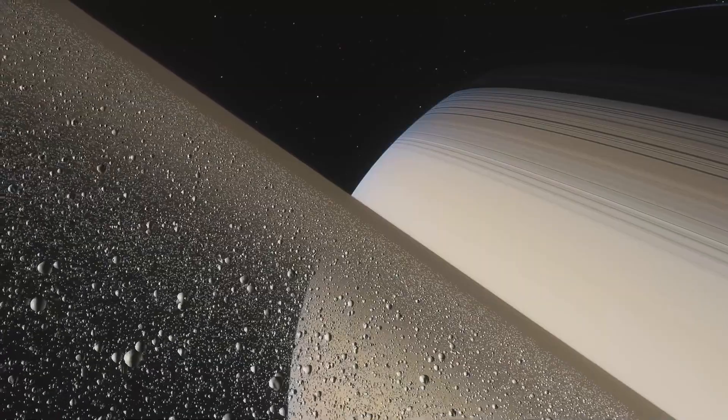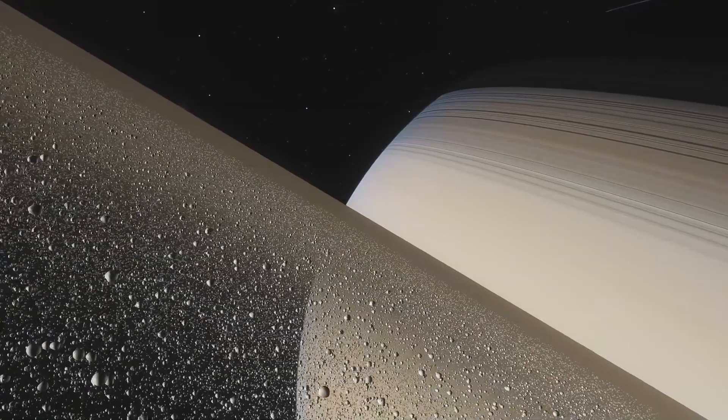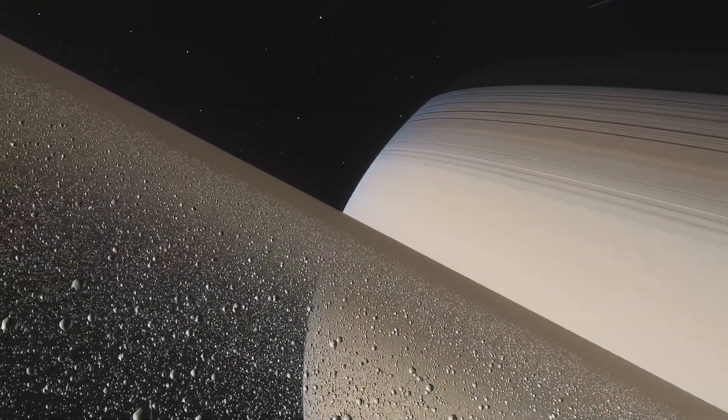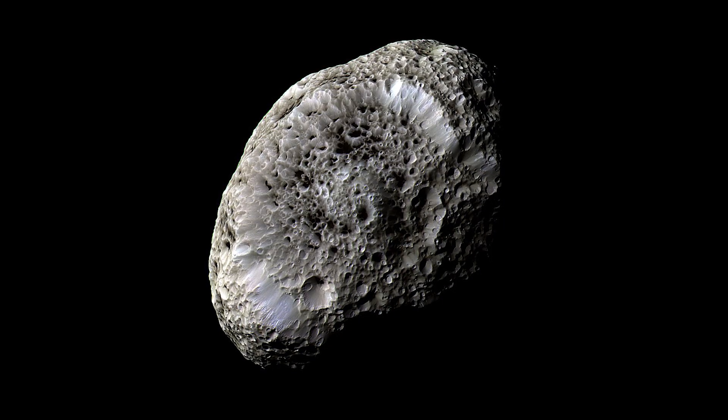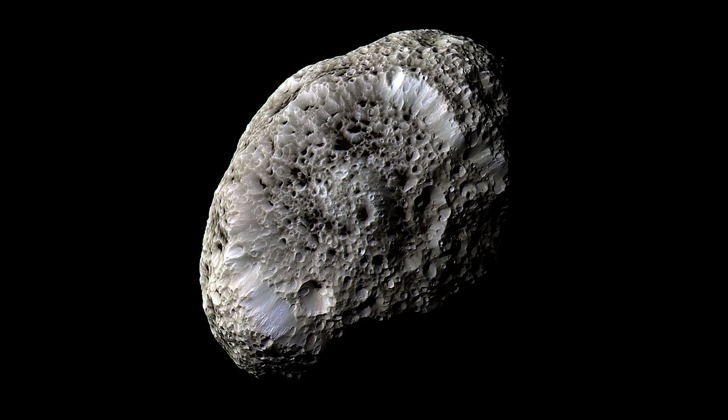It was only two years into the mission, however, that the Cassini probe detected something about the Saturnian system that puzzled astronomers from the second its readings became clear. Something on, or even within, the moon called Hyperion was not all that it originally cracked up to be.